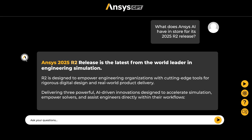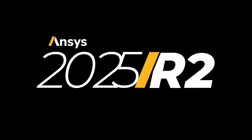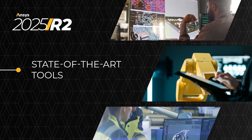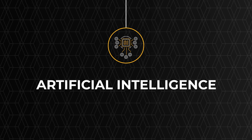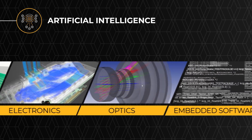ANSYS 2025 R2 release is the latest from the world leader in engineering simulation. R2 is designed to empower engineering organizations with advanced tools for rigorous digital design and real-world product delivery. At the heart of ANSYS 2025 R2 are groundbreaking advancements in artificial intelligence, across different physics and a broad range of applications.